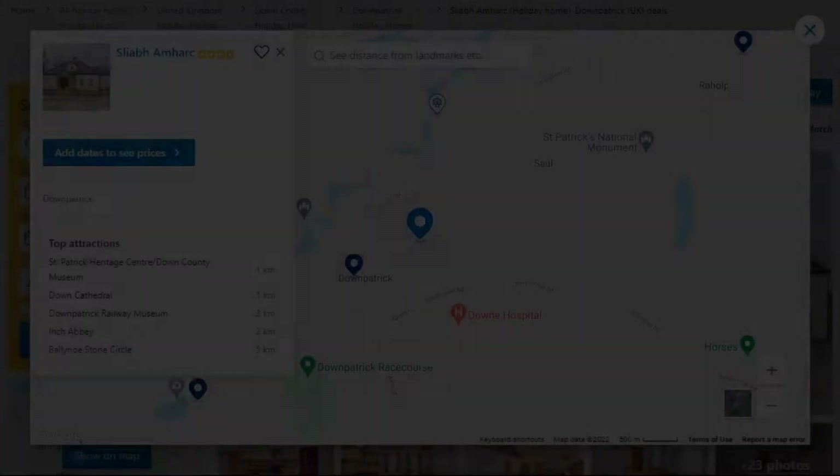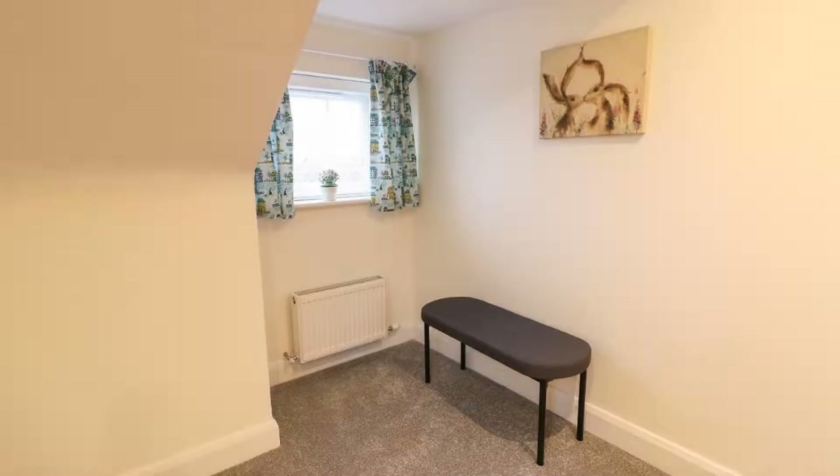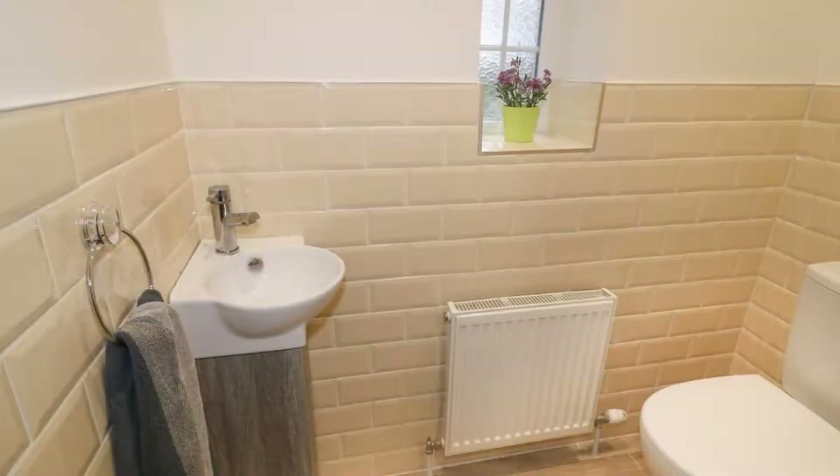Number 4: This is a 4-star property. The location of the property is first class and the guests love walking around the neighborhood. Check-in time is 3 pm and check-out time is 10 am.